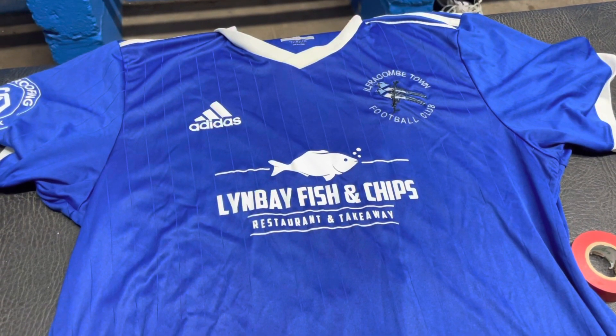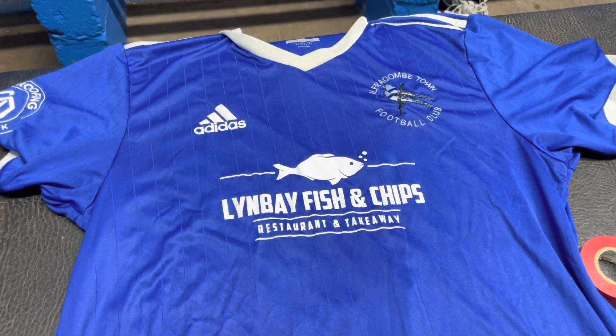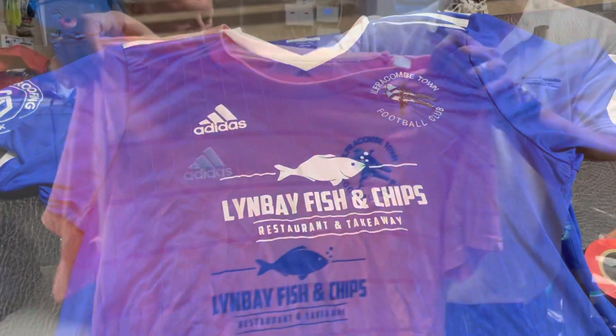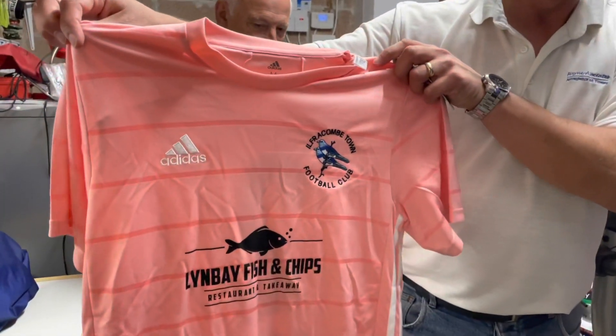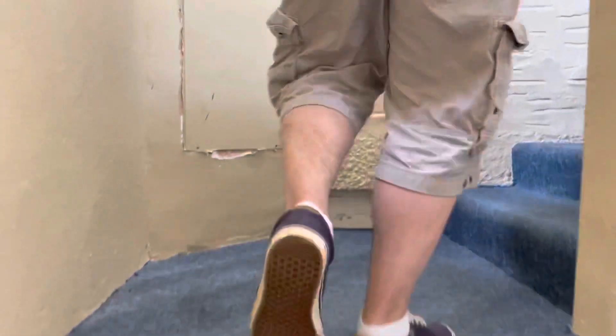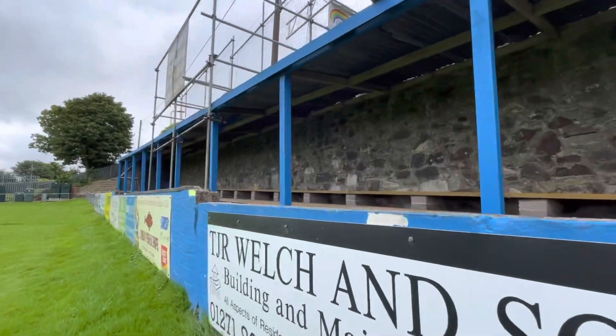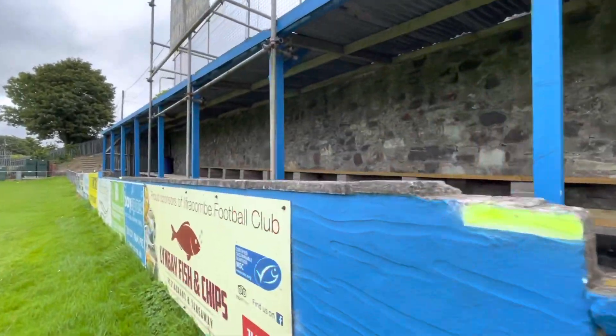We also got to see the shirts — this is the home one and I really love the blue and white working well together with the stripy background. And this is the away one, a lot more flashy but still very nice. Getting back outside, we had one more walk around the pitch, enjoying the views.